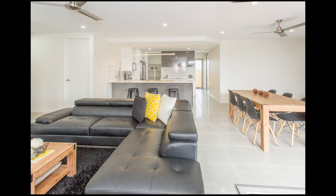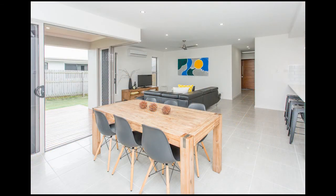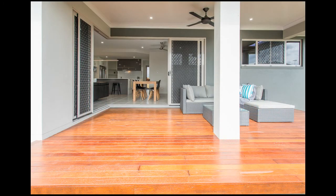The spacious open plan family and dining area has concertina doors opening onto the timber deck, giving a real feeling of inside-outside living.